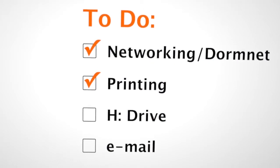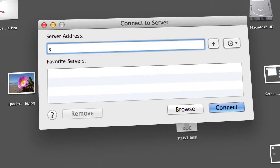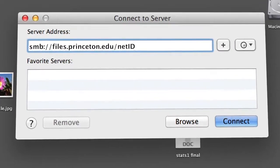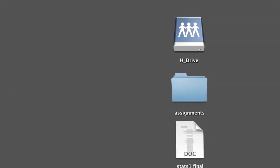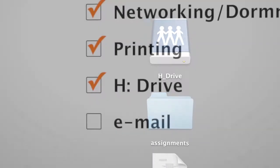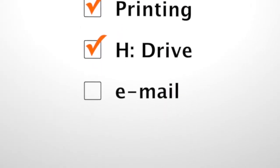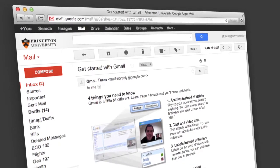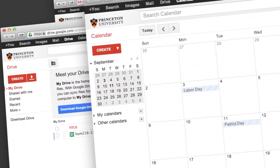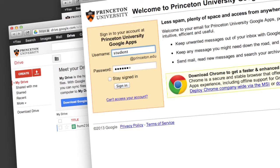Your H drive is your personal network drive at Princeton and is a great place to store your personal files. You have access to your H drive from any cluster computer, so it's a good way to share files between your personal and other networked computers. Most importantly, it's backed up throughout the day. The last thing on your to-do checklist is to set up your Princeton Gmail account. Your Princeton Gmail will serve as the hub of your university communications. You'll also get access to other Google apps, such as Google Drive and Google Calendar, using your Princeton NetID and password.